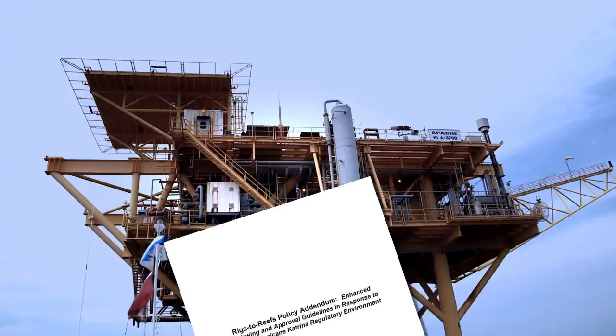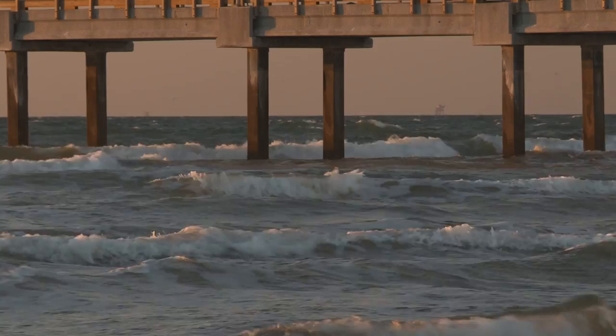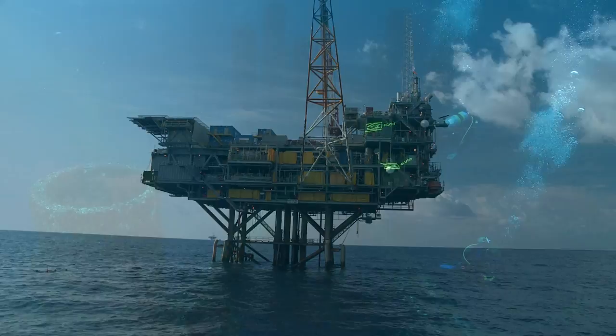But in 2010, the Department of the Interior issued a directive that became known as the Idle Iron Memorandum because it imposes strict deadlines on the removal of platforms that are no longer in production. For some parts of the Texas Gulf Coast, the situation has reached a critical juncture. Companies began pulling their platforms out of the Gulf by the hundreds, with only a handful being converted to artificial reefs.